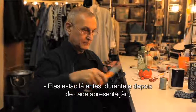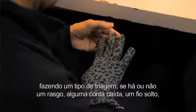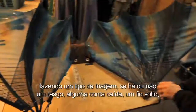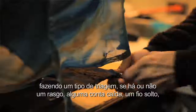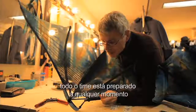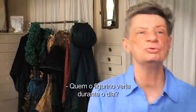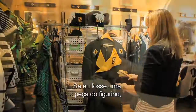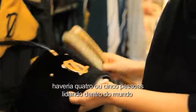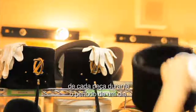They are there before, during, and after every performance doing a kind of triage — whether or not it's a tear, a dropped bead, or a loose connection. The whole team of people are prepared at any moment to jump in to fix something. There'll be four or five people dealing in the world of any individual costume over a day's period.